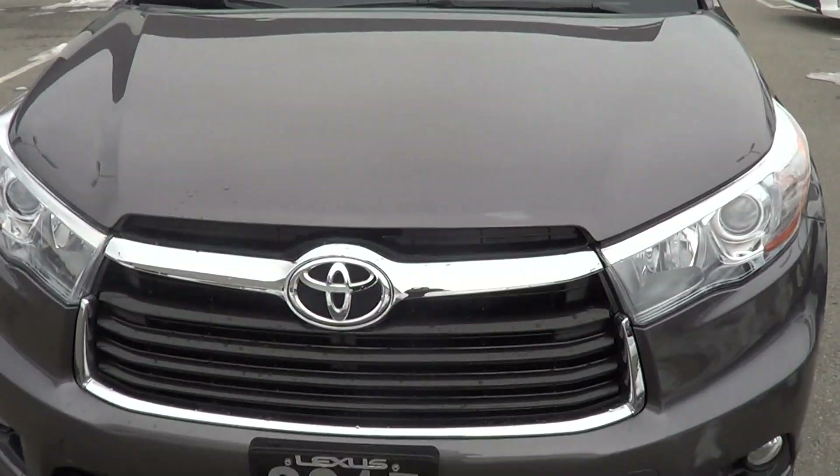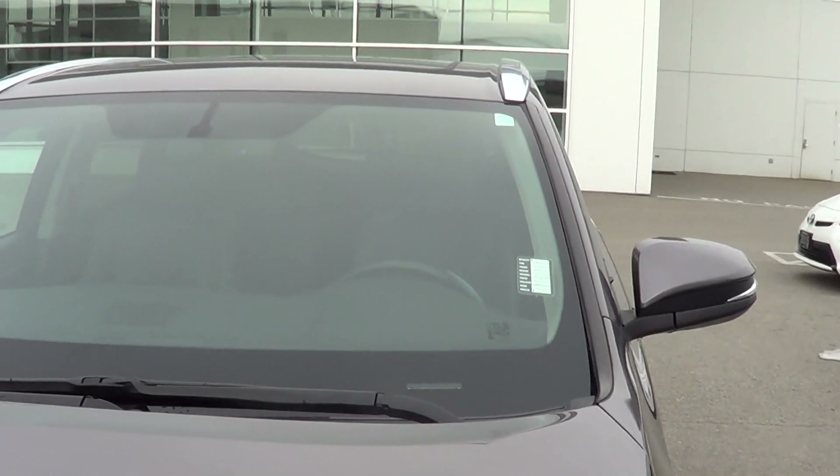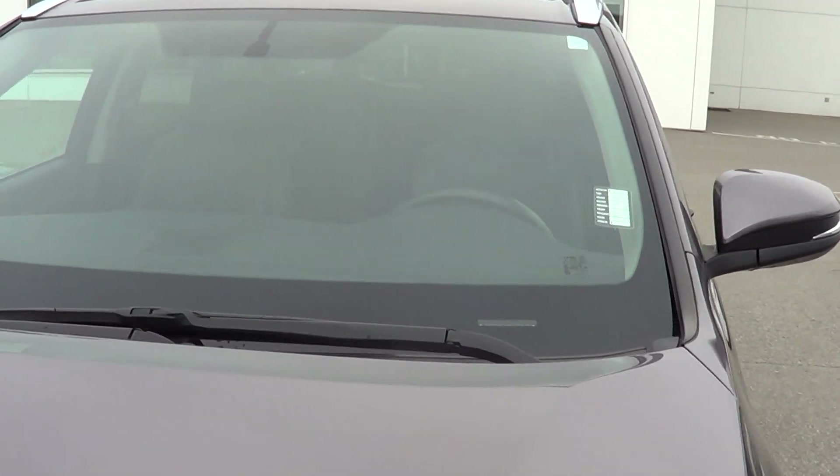Good morning. This is a quick walk-around video of a 2015 Toyota Highlander Limited Edition. This is the top package on the 2015 edition, with just under 58,000 kilometers on it.